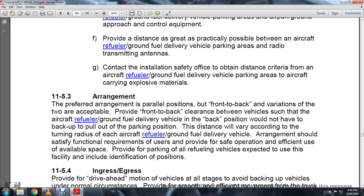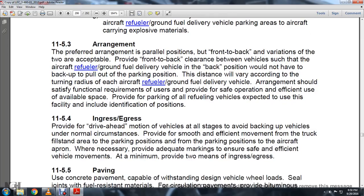11-5.3, Arrangements. Parallel position and front-to-back variation arrangements are acceptable, provided front-to-back clearance between the vehicles, such that the aircraft refueler or fuel delivery vehicle in the back position would not have to back up to pull out of the parking spot position. The distance will vary according to the turning radius of each aircraft refueler or ground fuel delivery vehicle. Arrangements should satisfy functional requirements for the user, providing safety, operation, and efficient use of available space. Provide parking for all refueling vehicles used at the facility, including identification of position.